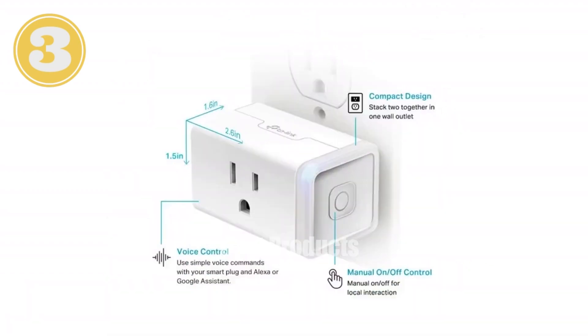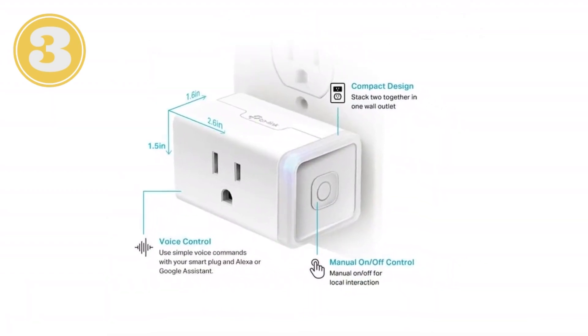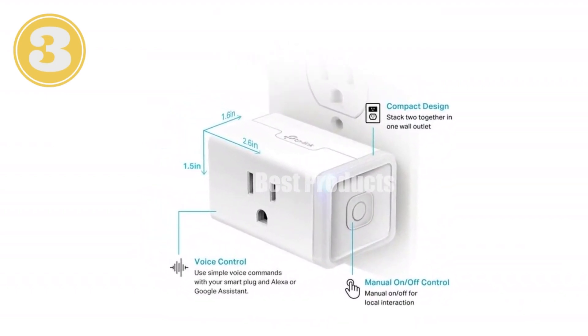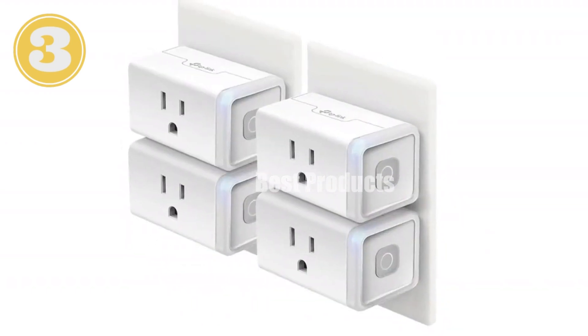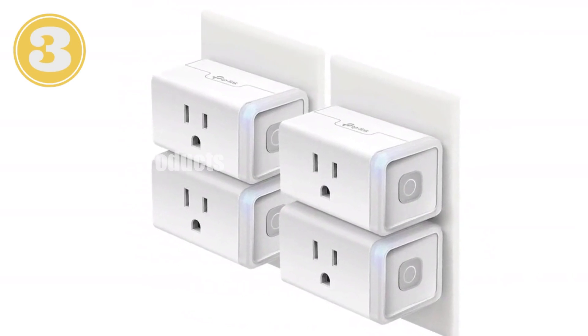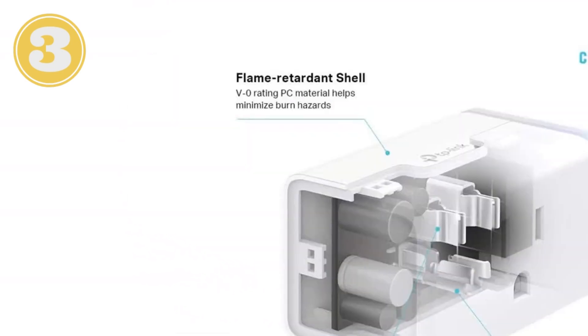Easy setup: Simply plug it in, download the app, and follow the simple instructions. Trusted and reliable — with over 5 million users and UL certification, CASA is a brand you can trust. Experience the convenience and simplicity of the CASA Smart Plug HS103P4 today.